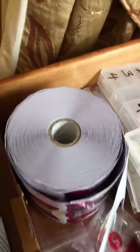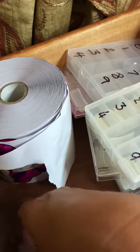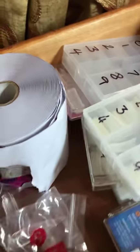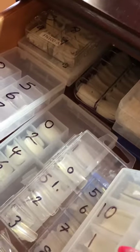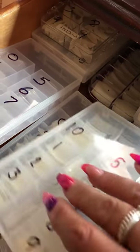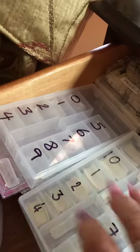And then in here we have my forms that I don't really use many of. Display tips, a couple of packets of those. And then the rest are my tips that I'm currently using - so you've got stiletto ones, square ones, natural ones, clear ones.